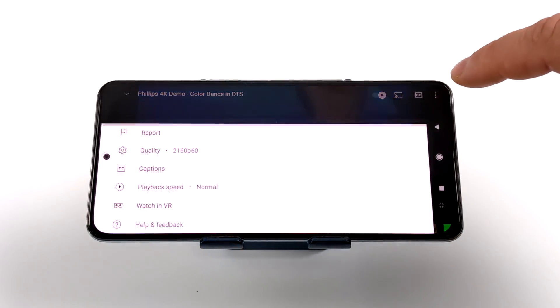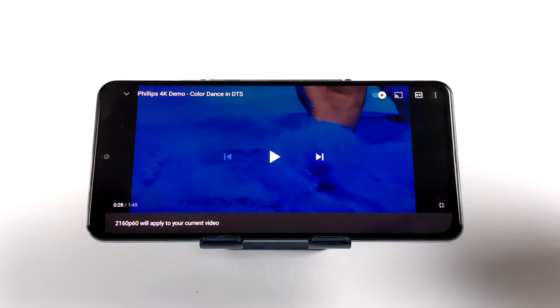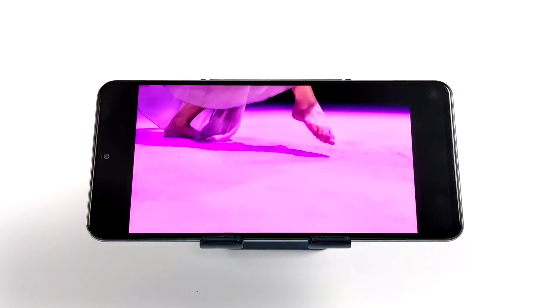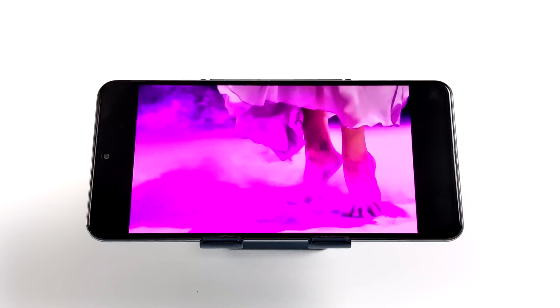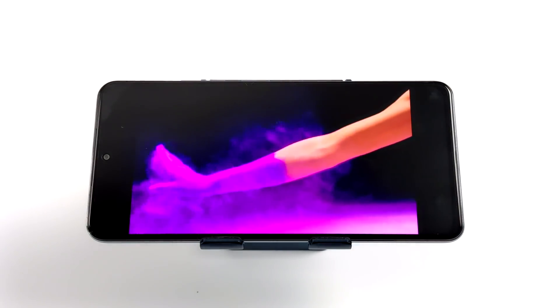I just wanted to show you a little bit of YouTube video playback. With this new setup and the latest version of YouTube, you can go to 4K. The screen isn't going to support 4K, but it will handle it — it's going to play it just fine. And I got to say, this AMOLED display looks absolutely beautiful, and since we have those dual stereo speakers with Dolby Atmos, the sound on this thing is amazing.